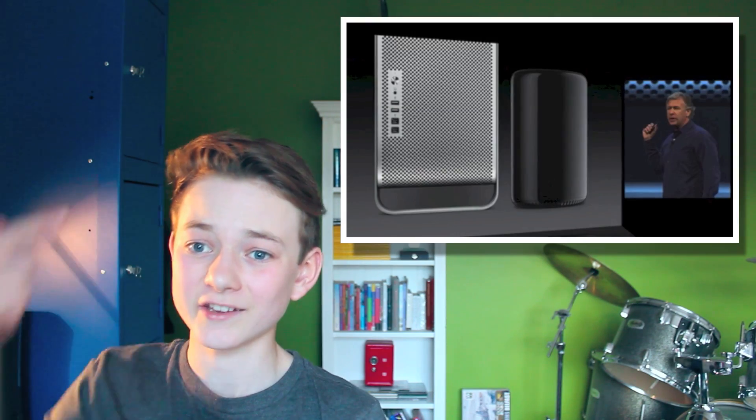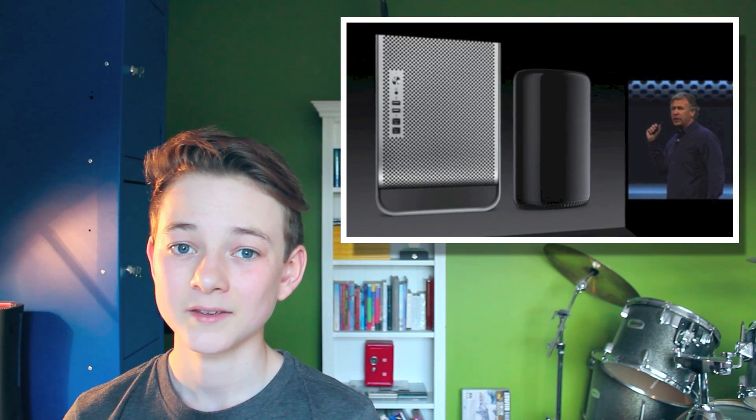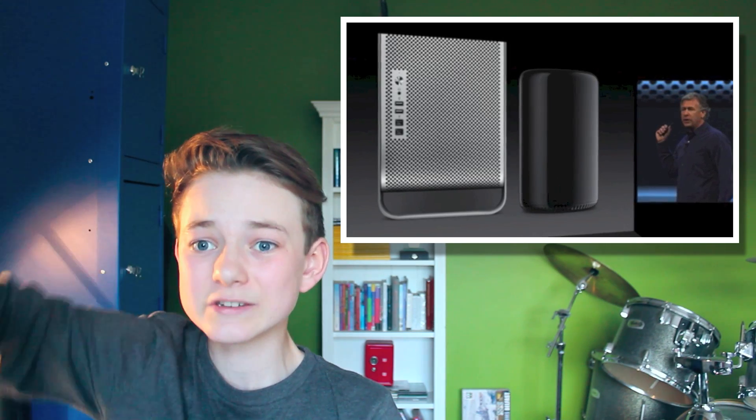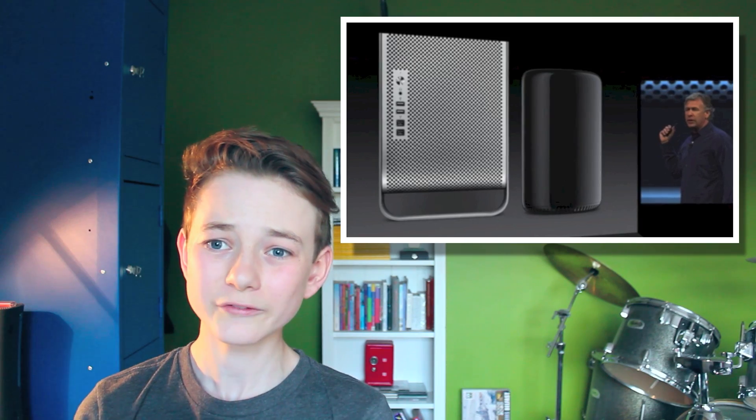It is that size — compared to the old model, that little round cylinder thing holds 12 cores.